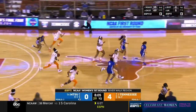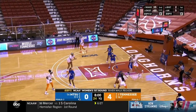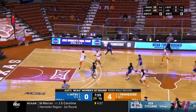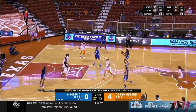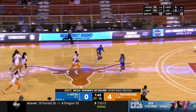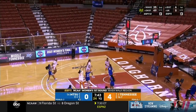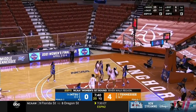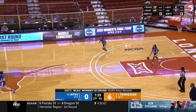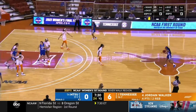Hayes turns the corner but could not quite finish. Tennessee quickly into the frontcourt. Walker tries to get it to Key, fronted nicely by Whitson, and Cage comes up with a steal. A deep three is short from Aislinn Hayes. Looks like Middle Tennessee may have had a transition opportunity but pumped the brakes. Instead Burrell can't rim it in, and Jordan Walker gets the offensive rebound and puts it back — her second field goal in the opening quarter.